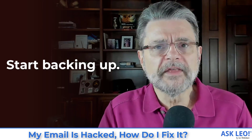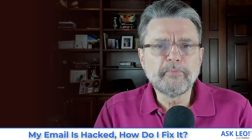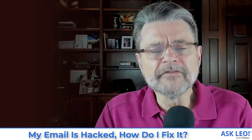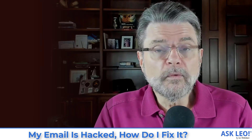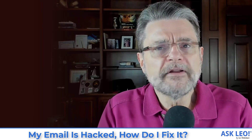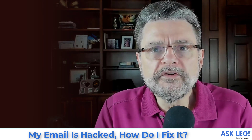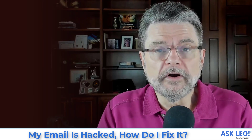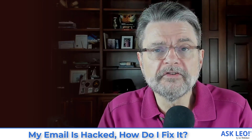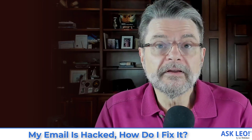Number seven: start backing up. This is one that a lot of people don't do until they realize just how much information is in their email account. You need to start backing up your messages, sent mail, contacts, and whatever else you keep there. Think of it this way: if you have access to your email account now, what might you lose if you didn't? Backing up all your messages and contacts is a way to prepare for and recover from a catastrophic hack where you can't get your account back.